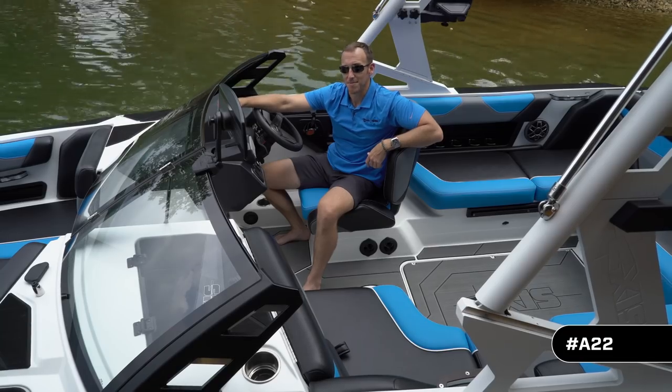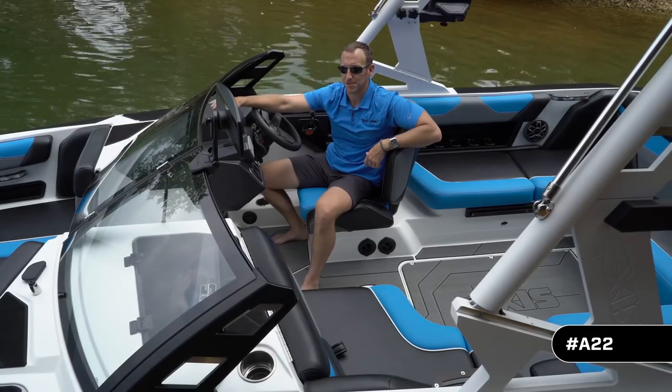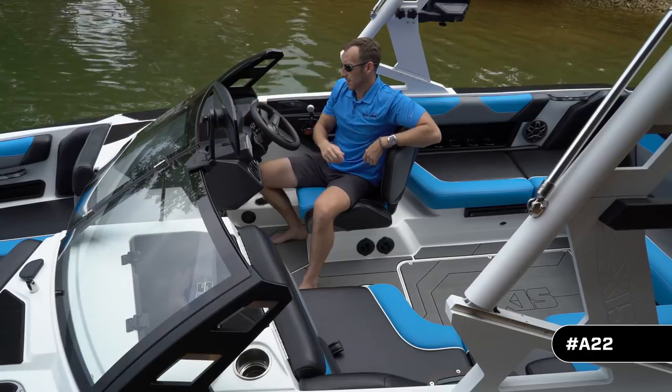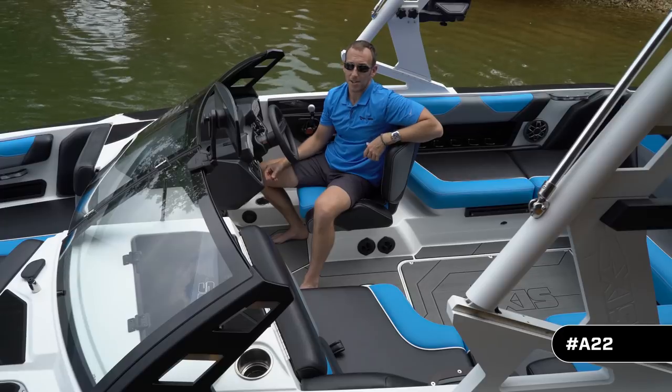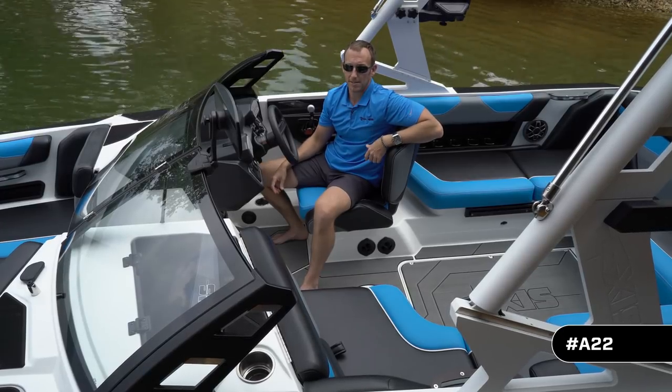I'm sitting here at the helm of this all-new A22 and there are a few things I want to point out. First off, this adjustable steering wheel gives you the ability to make it comfortable for drivers of all different heights.